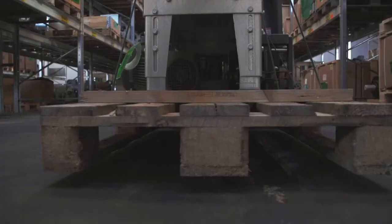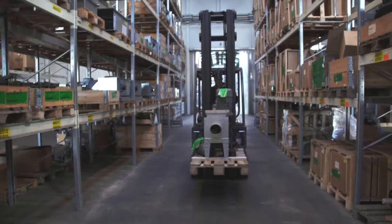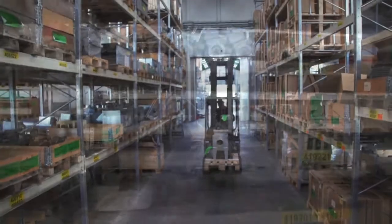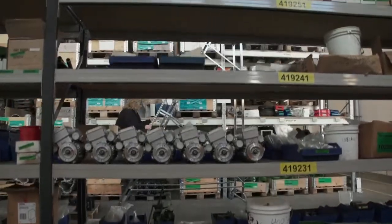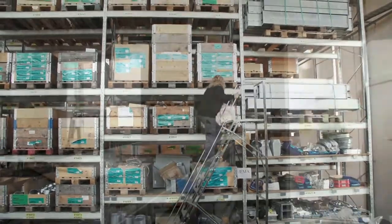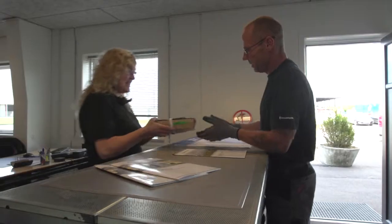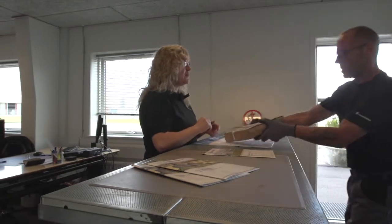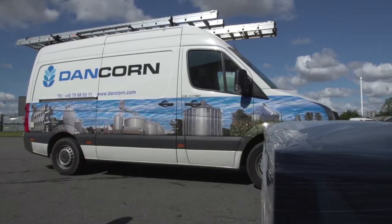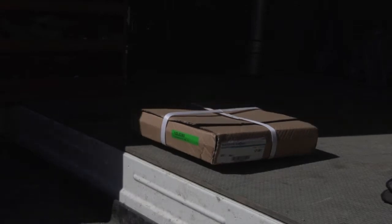We have the biggest stock of spare parts in Europe. Grain handling equipment is used for a limited time every year and we want to be able to deliver the spare parts directly from our stock. This means that we have a huge stock most of the year. We have the same philosophy when we talk about silos and dryers — we have these items in stock as well, which makes us able to deliver even in harvest if a customer asks for this.